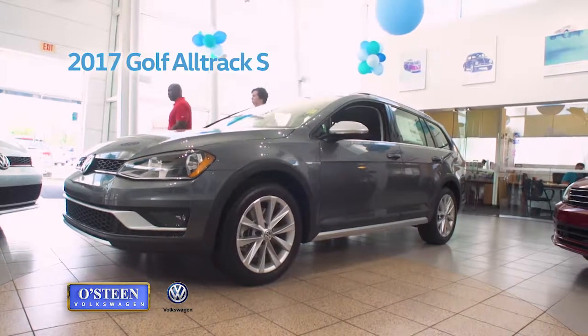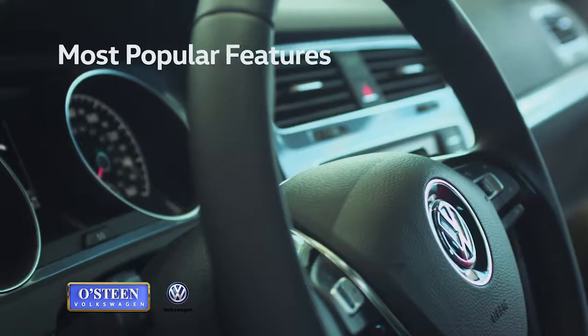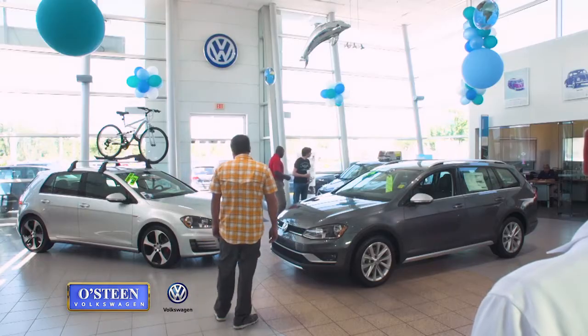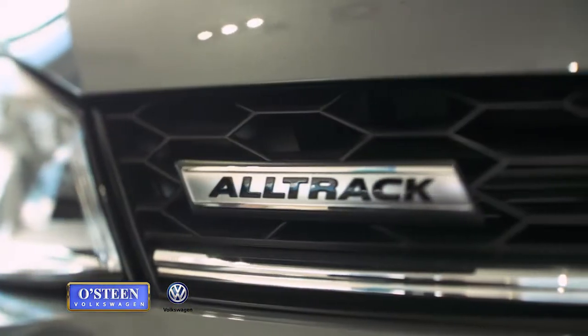The 2017 Volkswagen Golf has two cousins with two fantastic deals. Every new VW is chock full of the most popular features, including the Volkswagen Stop and Stare technology. Enjoy two ways to save on the 2017 Golf GTI S and the Golf Alltrack S.